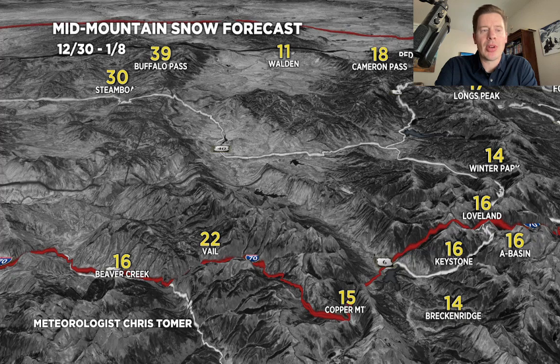Vail potentially could reach that 2-foot mark through the 8th. So that'll do it for this afternoon update, guys. I hope you're having a good time and a good New Year's Eve coming up and New Year's Day. Just be safe out there, and I'll do another update tomorrow.